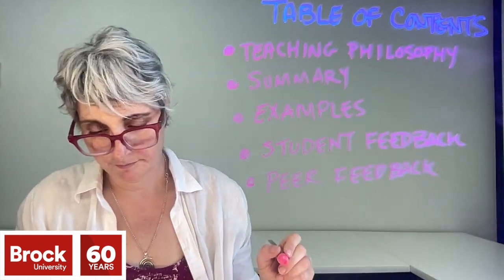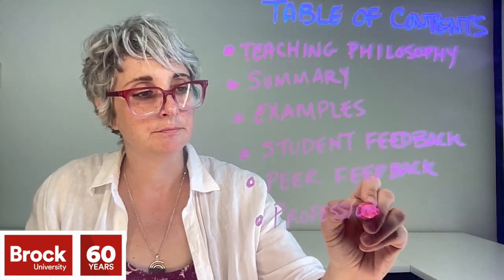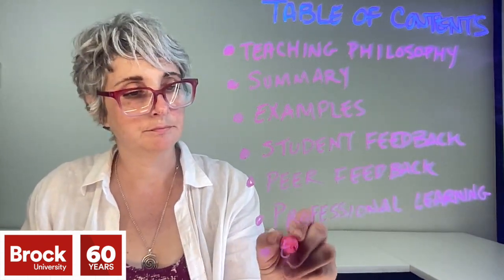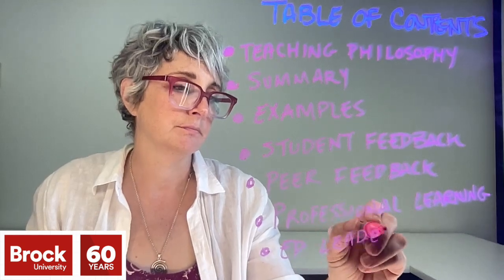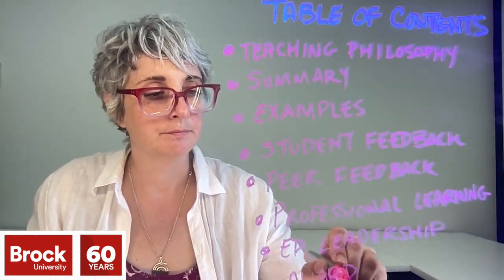If you're just starting out, don't worry. Most people starting out might begin with two or three sections such as the teaching philosophy, teaching responsibilities, teaching practices and supporting materials, and future goals. I encourage you to think about which of these sections best apply to you and start there.